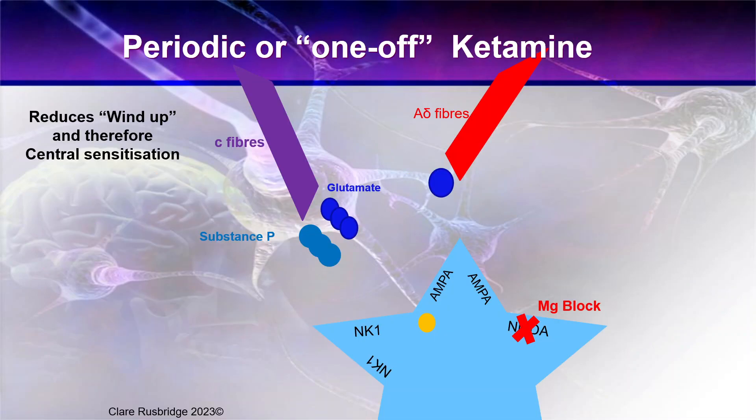The first one we're going to talk about is ketamine, which is either used periodically or as a one-off infusion. Ketamine is the classic NMDA receptor antagonist that we're most familiar with. It reduces wind-up at the level of the dorsal horn and therefore reduces central sensitization.